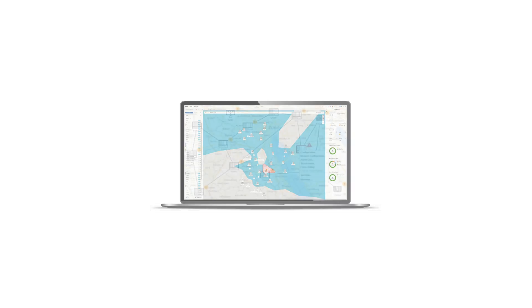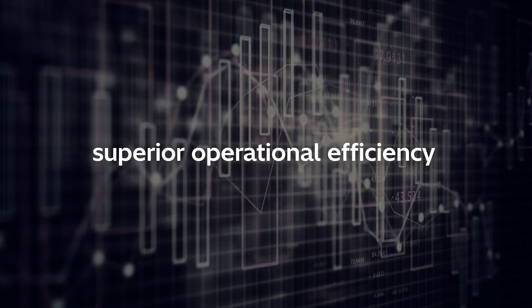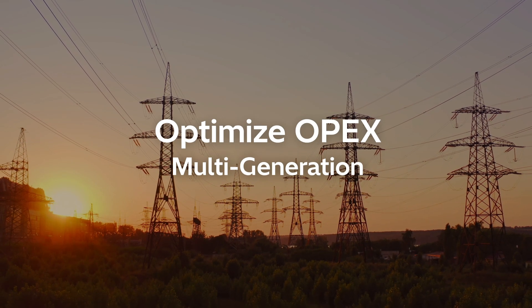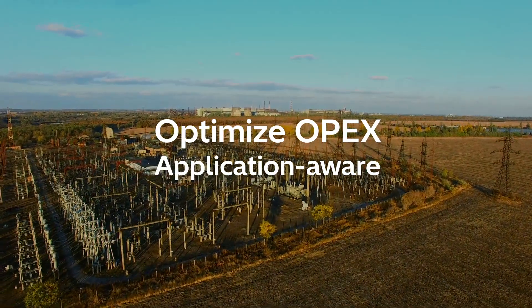Also, get network visibility with one click. Foxman UN is our unified network management system for superior operational simplicity and efficiency. You can optimize OPEX by using it to manage multiple generations and technologies, and Foxman UN is application-aware to secure critical services like teleprotection.